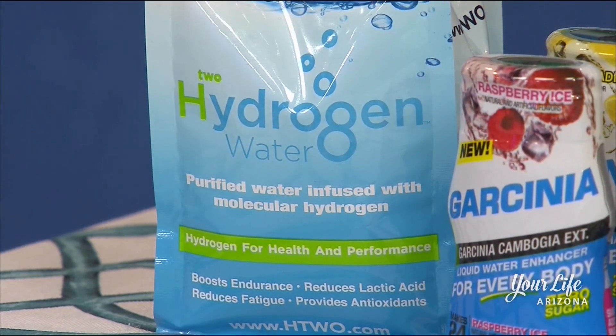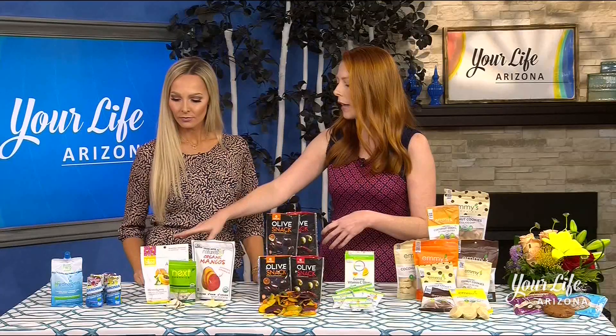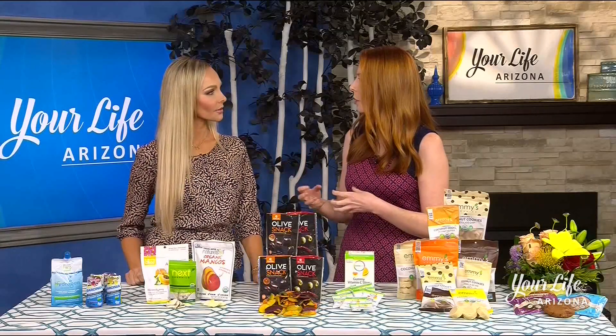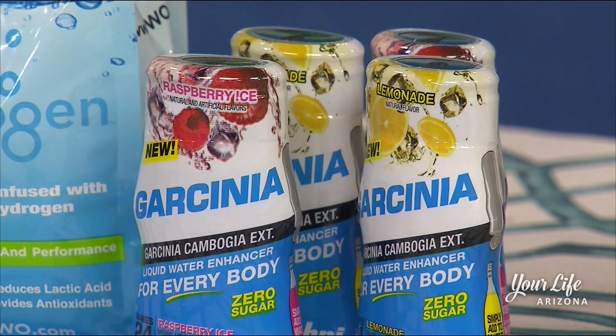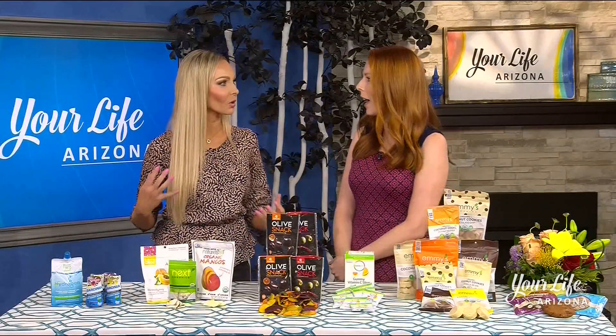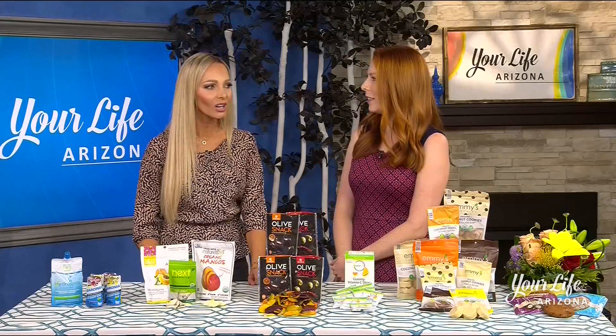Some people don't even like to drink water, but they still need something more. There are additives that you can add to your water. This one is no sugar added, no extra calories, but it does have antioxidants that'll give you that extra boost of hydration on a day at the beach. Those actually do help drink more water, so it's a good alternative.